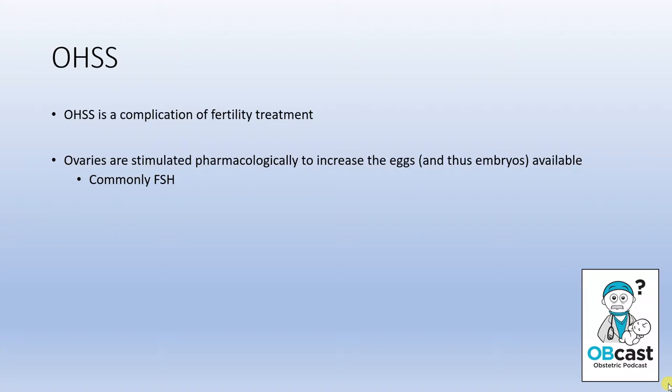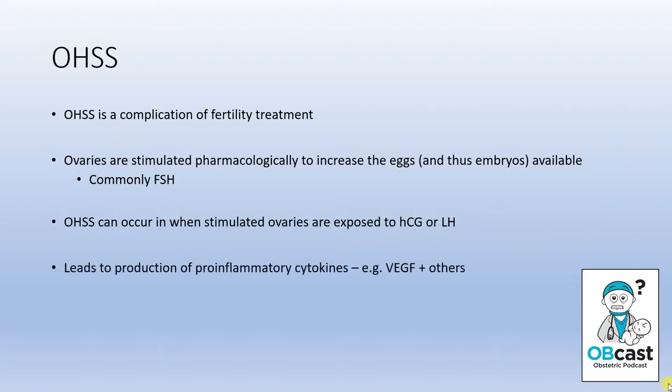How this condition arises is that the ovaries are stimulated in this process. Women usually take FSH injections, which increases the amount of eggs and therefore ultimately embryos available with each cycle. What occurs is these stimulated ovaries, when exposed to luteinizing hormone or beta-HCG — whether a pregnancy occurs or they have an HCG injection — can have a production of vascular endothelial growth factor and other pro-inflammatory cytokines, which ultimately lead to vascular changes and third spacing.